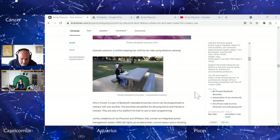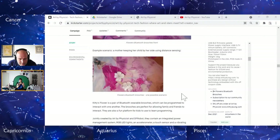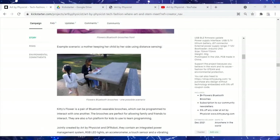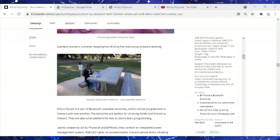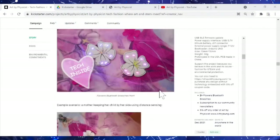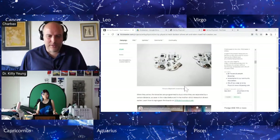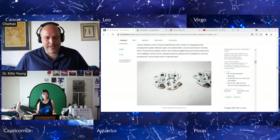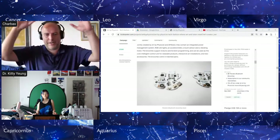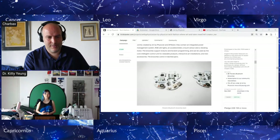I hand-soldered all the electronics originally in the prototype, but then I collaborated with DFRobot and we made proper PCBs. Even on the back they look very beautiful — you can see all the components. The flexible electronics companies I work with are spread around the world, but I've made some connections within Germany as well. After the pandemic, I look forward to meeting them in person.